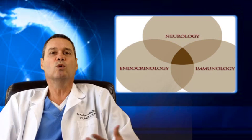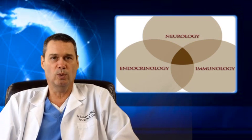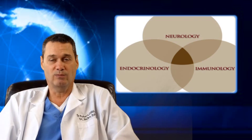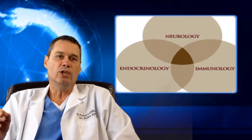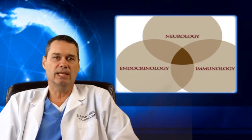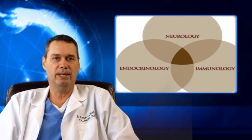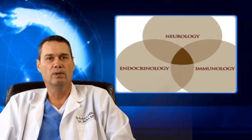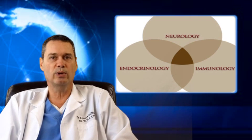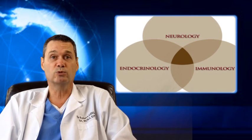Then you are officially diagnosed with diabetes and told that there is nothing you can do about it, and that you have to take metformin for the rest of your life. Well, that's simply not true. You can reverse type 2 diabetes — it's just a matter of reversing the process, going from diabetes to metabolic syndrome to insulin resistance, and then finally back to normal. And you can do this in as little as 3 to 4 months using proper nutrition and specific nutraceuticals.